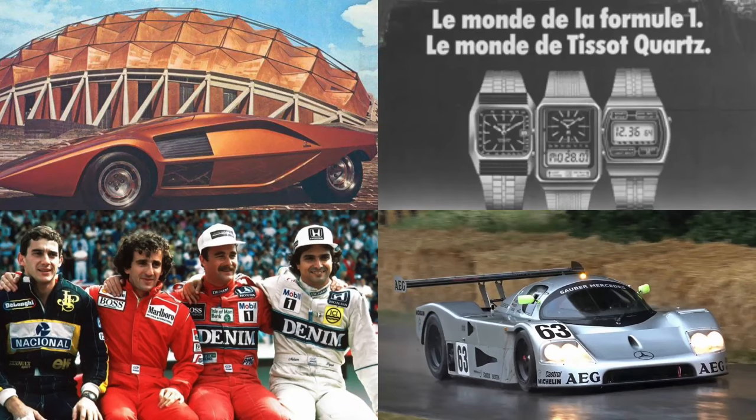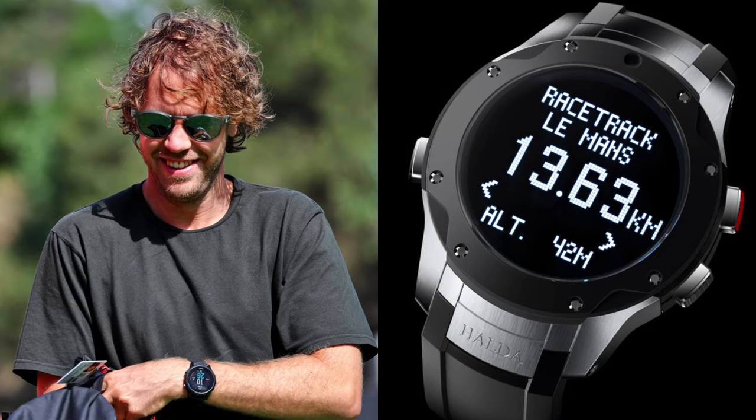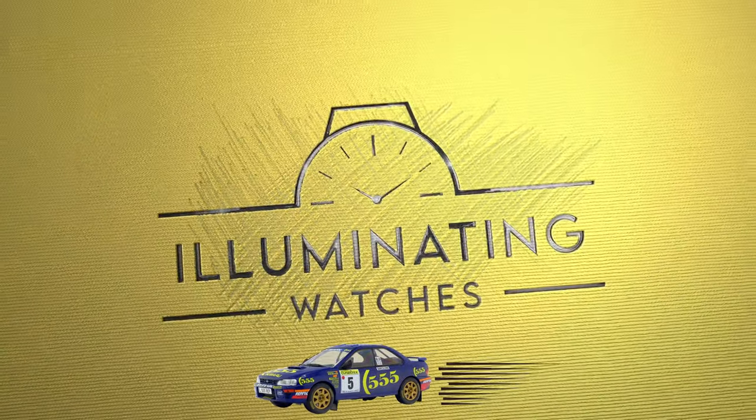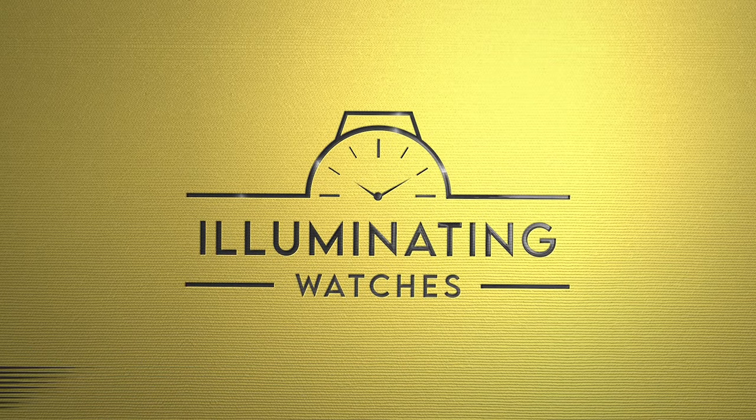In this video we'll cover the first racing digitals of the 70s, the entry of brands like Tissot, Citizen, Seiko and Casio onto the scene, Senna's favourites, watches during the 80s Group C era, digitals of the Need for Speed 90s for cars and motorcycles, rallying, drifting, and even some modern examples from the 2000s up till today. I've not seen anyone cover this topic thoroughly, so I think you'll learn something new here. So strap your seatbelt on and let's go flat out, as Colin McRae would say.